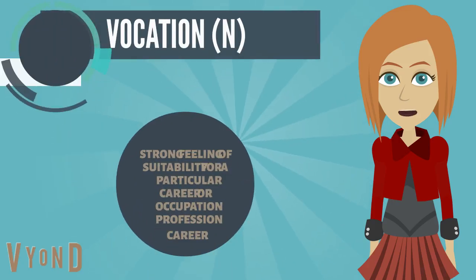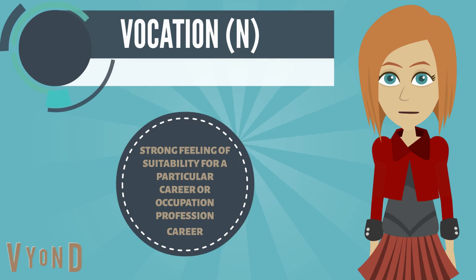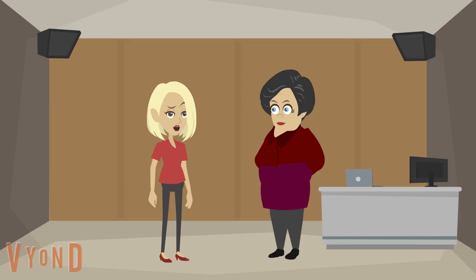The second-to-last word for today is vocation, which means a strong feeling of suitability for a particular career or occupation — profession, career. Example: I am so confused; I am struggling for years to find my true vocation.